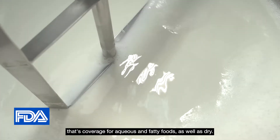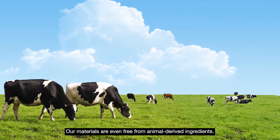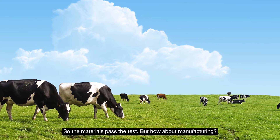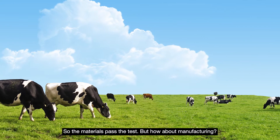That's coverage for aqueous and fatty foods as well as dry. Our materials are even free from animal-derived ingredients. So the materials pass the test — but how about manufacturing?